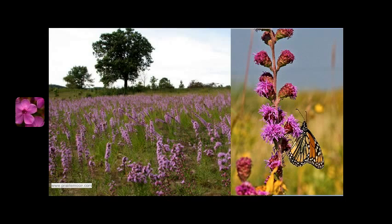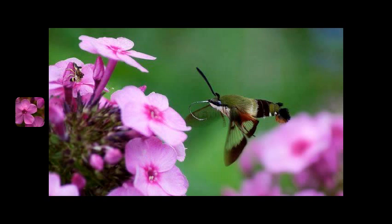Blazing Star grows in the same conditions as Prairie Phlox, doing best in full sun with mesic to dry, well-draining soils. It is also not overly competitive in most flower beds, and blooms later in the season than Prairie Phlox, so you will have nectar sources for pollinators all summer long. By planting Prairie Phlox, you not only introduce a beautiful pink element to your home garden, but provide beneficial resources to many important and imperiled pollinators.